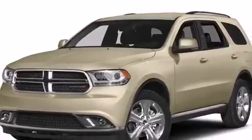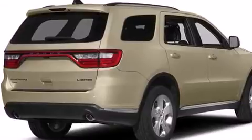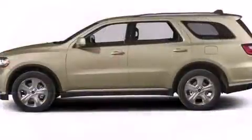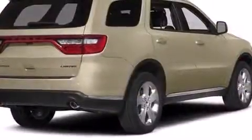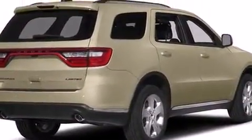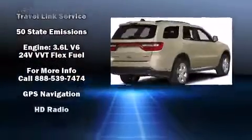Additional features include front and rear air conditioning, a roof rack, and seat memory. Dodge also prioritized safety and security with dual front impact airbags, head curtain airbags, traction control, brake assist, anti-whiplash front head restraints, and a security system.